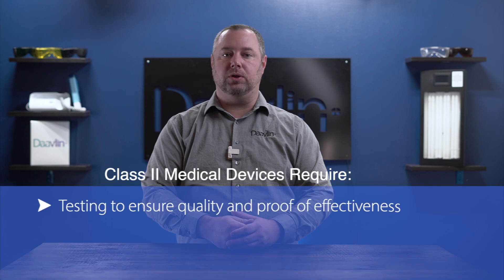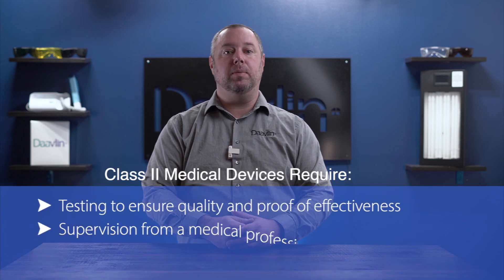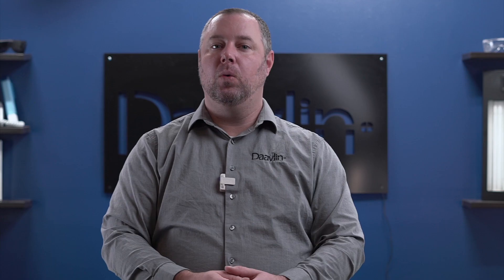Since Davlin phototherapy equipment is regulated by the FDA, it is labeled as a class two medical device. To qualify for this classification, a device requires rigorous testing to ensure quality and proof of effectiveness, the supervision from a medical professional, and a prescription. When researching phototherapy equipment, determine whether the device you're considering matches these criteria, because you may find that many do not. Remember, when done right, phototherapy is very safe and effective, but if not done properly or if the equipment does not meet certain standards, it can be, at best, ineffective, and at worst, dangerous. So please take caution and do your research before purchasing a device. Of course, Davlin is always here to answer any questions you may have, as well as assist you in finding the device best suited for your needs.